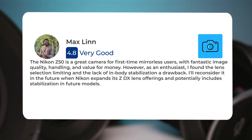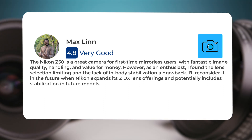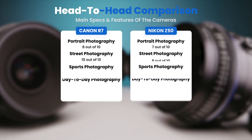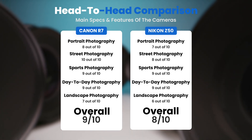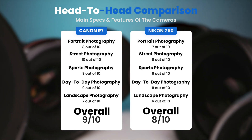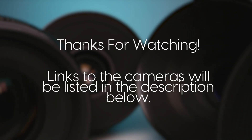I'll reconsider it in the future when Nikon expands its ZDX lens offerings and potentially includes stabilization in future models. To conclude, here are our overall ratings for both cameras. Canon R7, we give it an overall rating of 9 out of 10. Nikon Z50, we give it an overall rating of 8 out of 10.